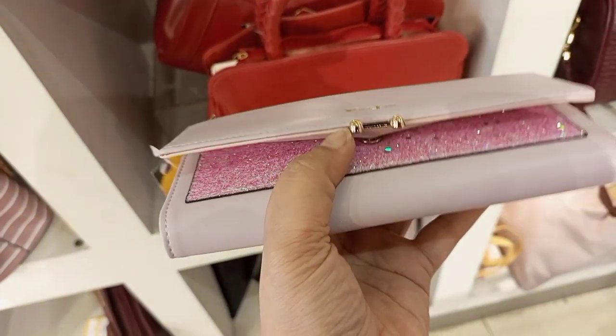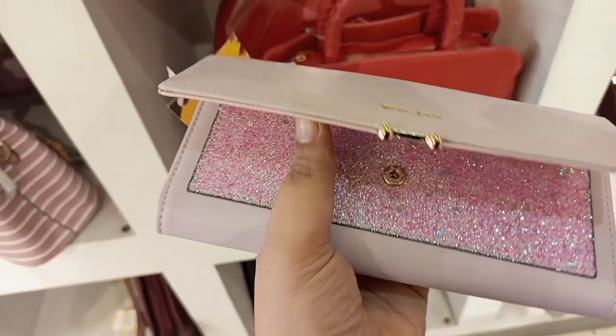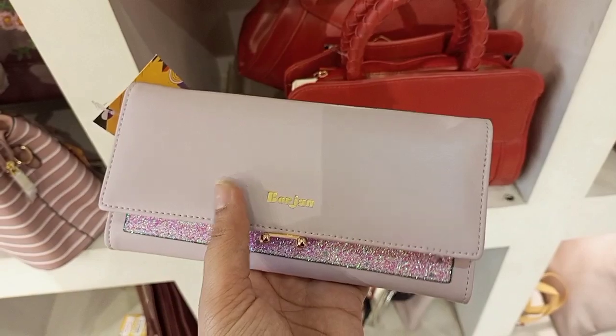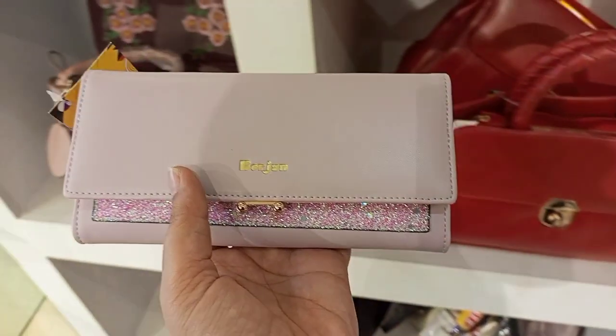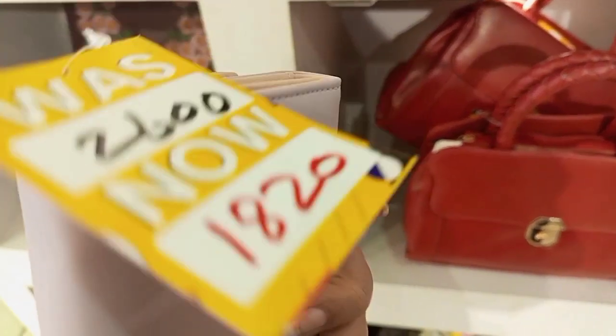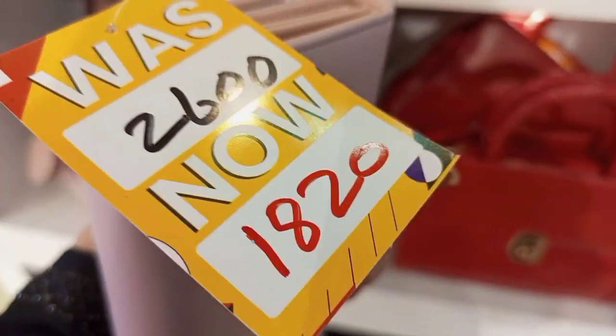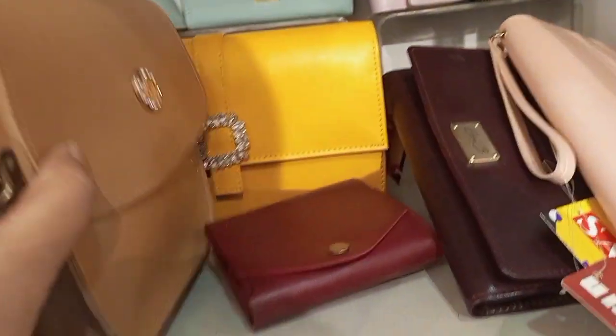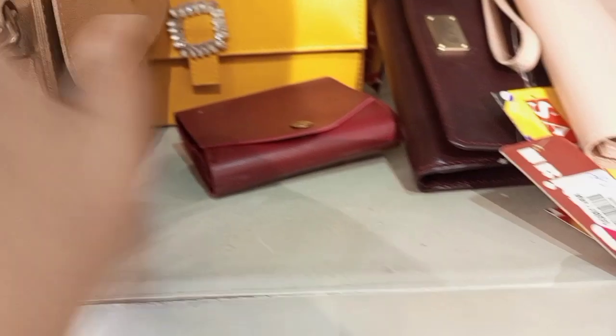This is a very beautiful clutch in pink shade — it has a double pocket. The price range is around 1,120. The original price is about 2,600 and you can get it for 2,300 here. It is also available in black shade with one color for all variety.